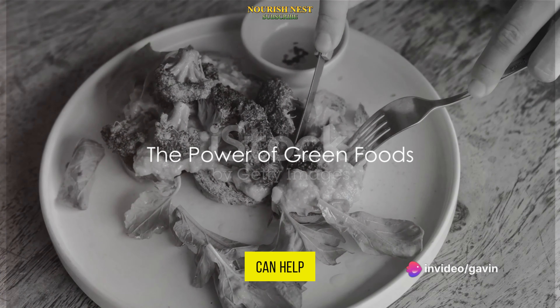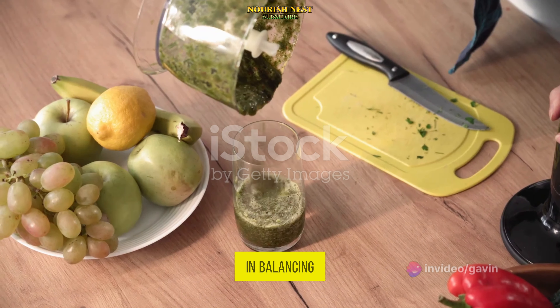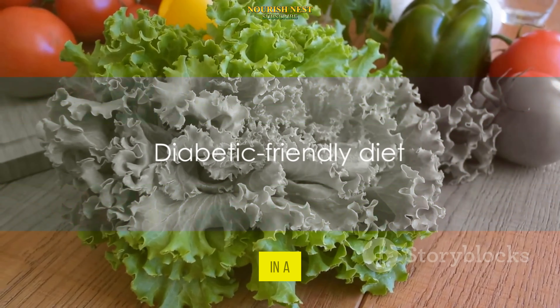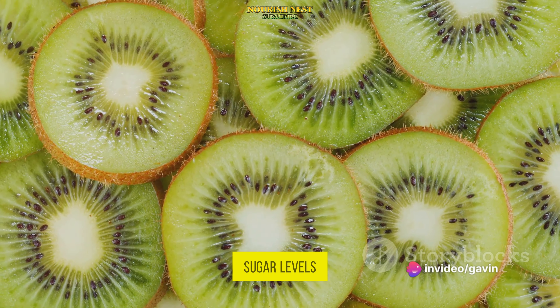Ever wondered how green foods can help control your blood sugar levels? These verdant victuals are packed with nutrients that can aid in balancing your glucose levels. It's a key element to consider in a diabetic-friendly diet. Stay tuned as we reveal the top 7 green foods that are excellent for managing blood sugar levels.